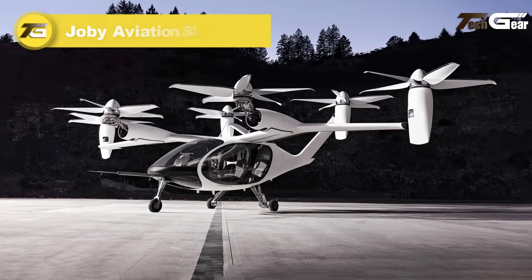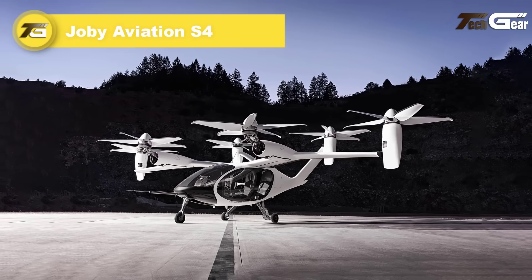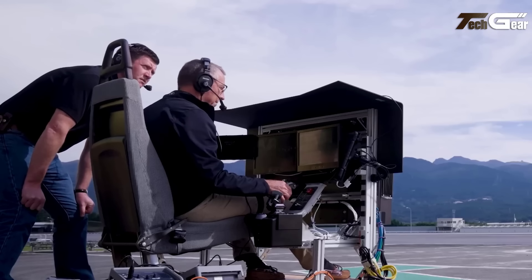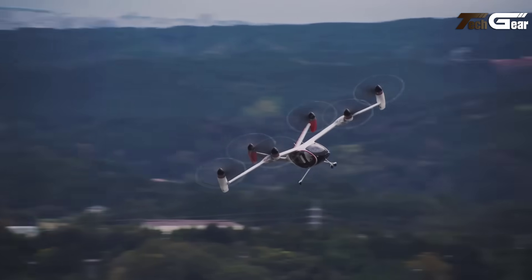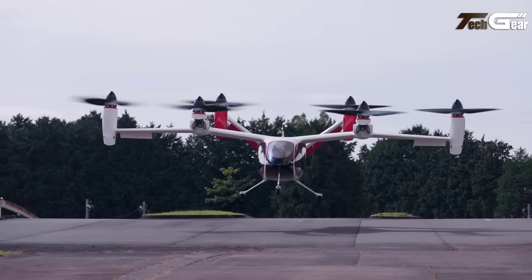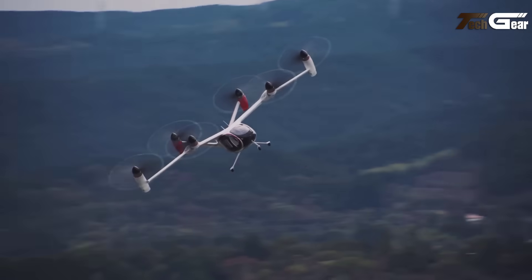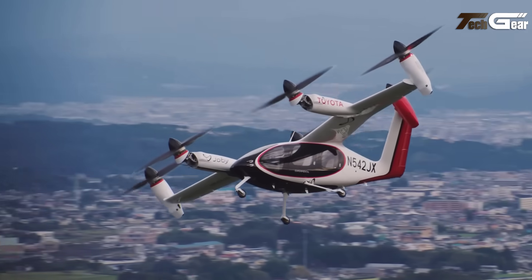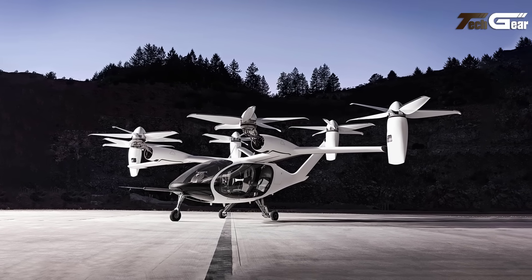Joby Aviation S4. The Joby Aviation S4 is an innovative electric vertical takeoff and landing aircraft designed for urban air mobility. This five-seater vehicle features six tilting propellers — four on the fixed high wing and two on the V-tail — enabling efficient transition between vertical and horizontal flight modes. The S4 is powered by lithium nickel cobalt manganese oxide batteries, providing a range of approximately 150 miles and a top speed of 200 miles per hour. Notably, it operates with a noise level significantly lower than traditional helicopters, enhancing its suitability for urban environments. Joby Aviation aims to commence commercial operations by 2025, pending regulatory approvals.